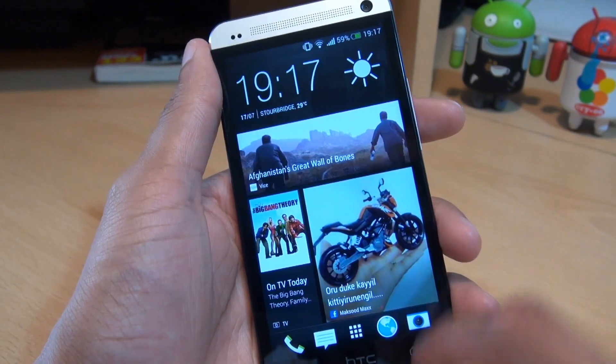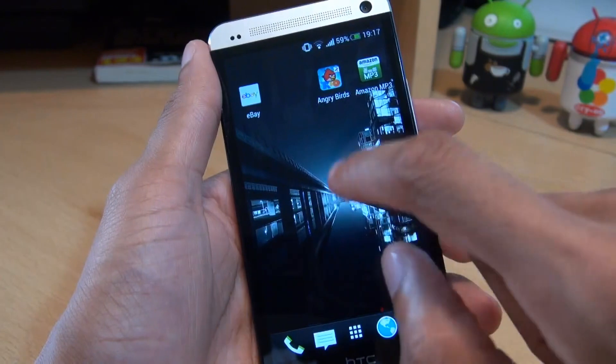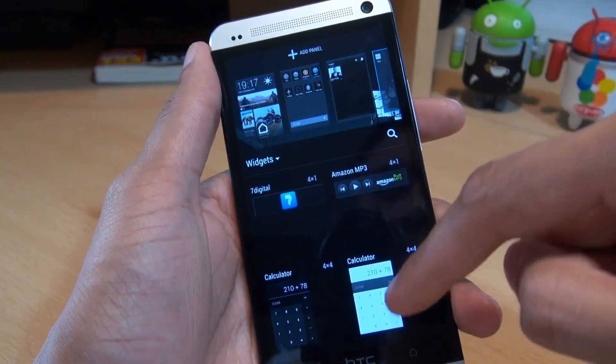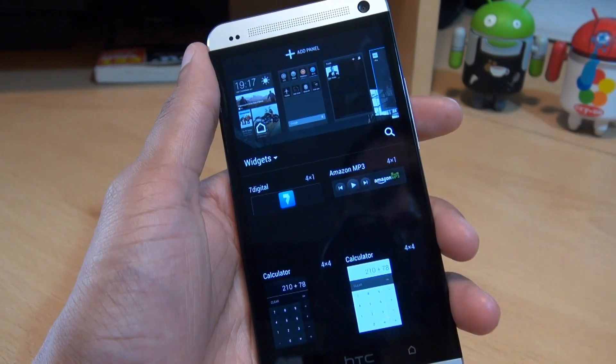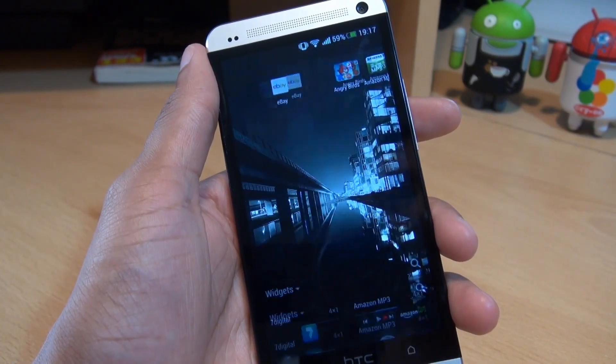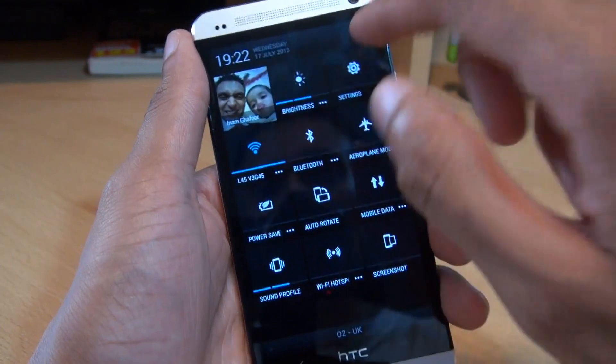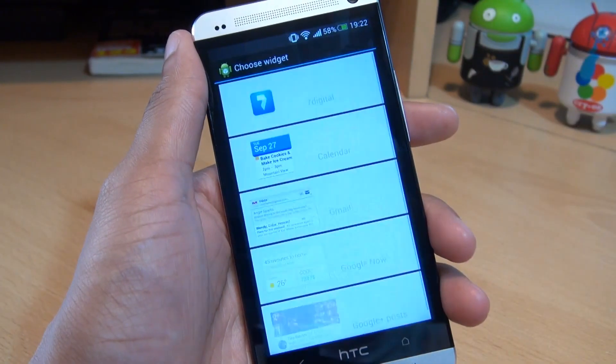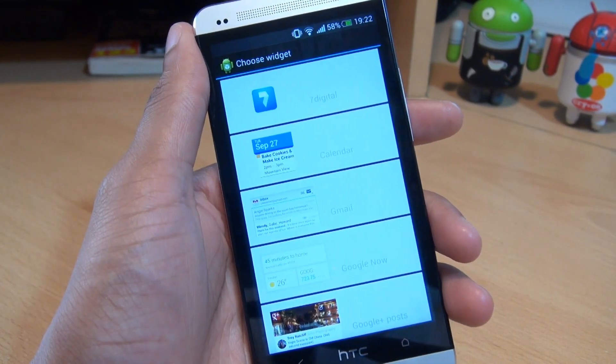The widgets have also been overhauled. If I tap on that, you can swipe across the top and scroll through the widgets from this location. There should also be some new lock screen widgets — if you go to Settings, Personalise, then Lock Screen Style, then Settings, you can see some of the widgets there as well.